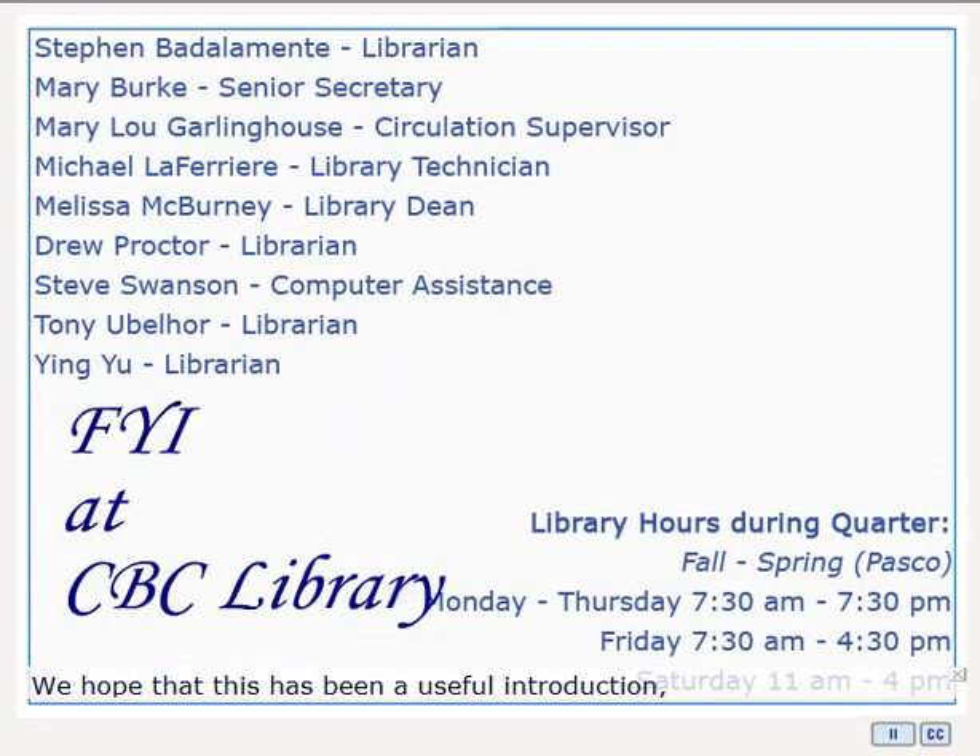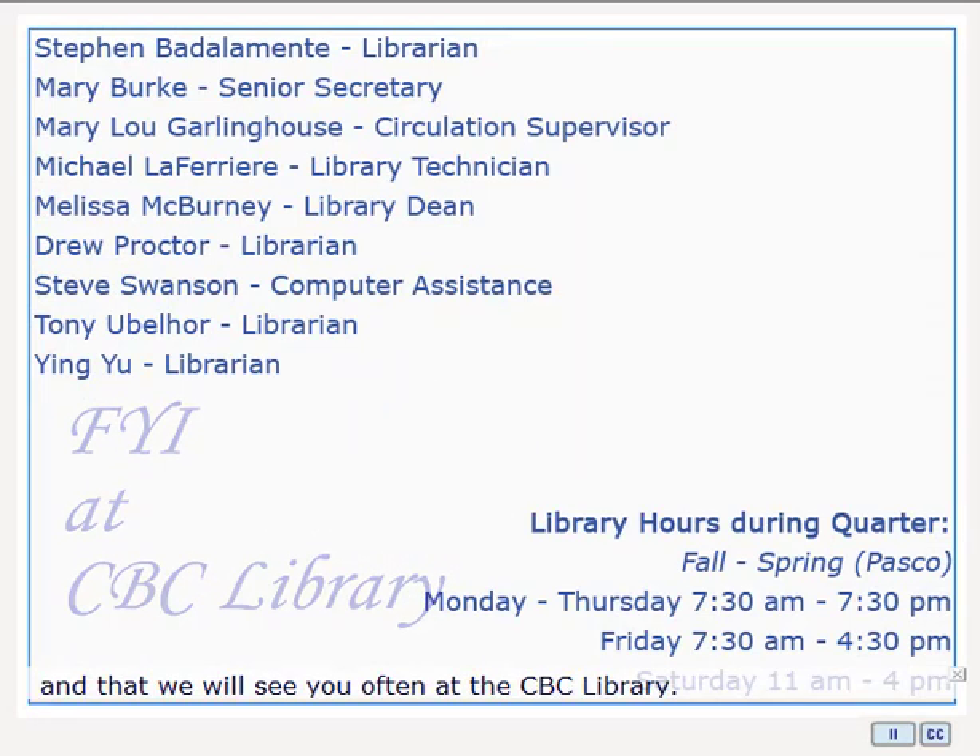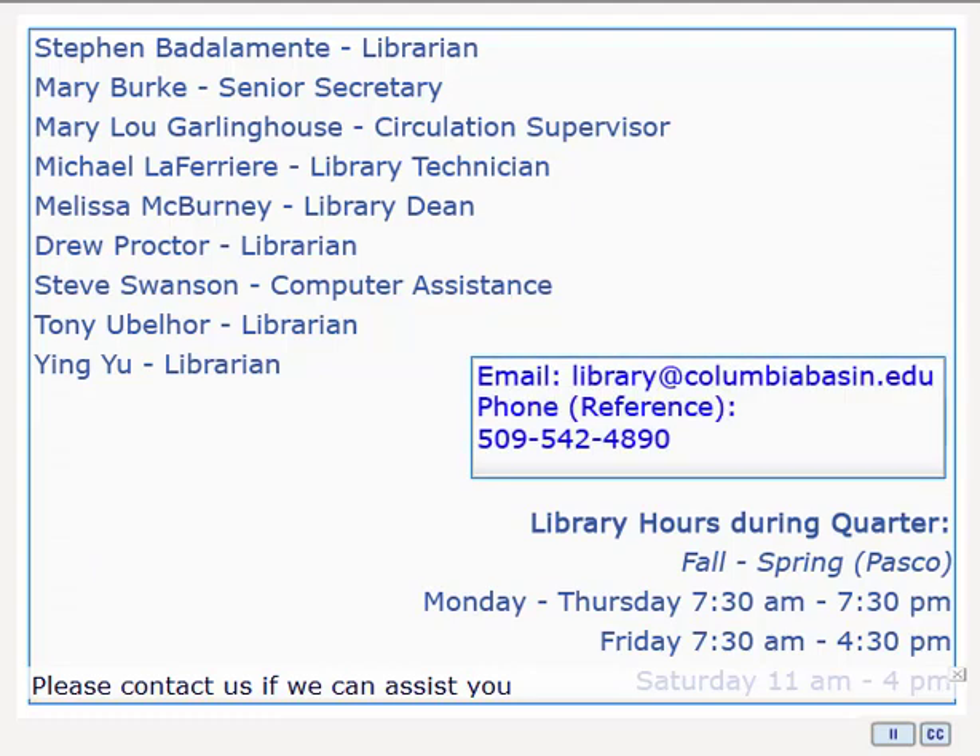We hope that this has been a useful introduction, and that we will see you often at the CBC Library. Please don't hesitate to ask us if there's anything we can do to assist you. If you'd like to email us, our address is library@columbiabasin.edu, or feel free to phone reference at 509-542-4890.